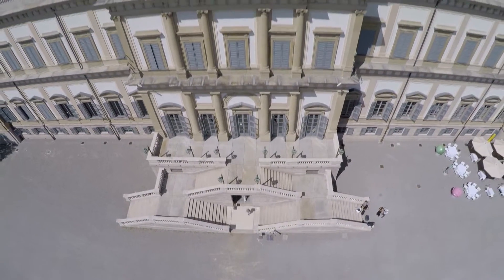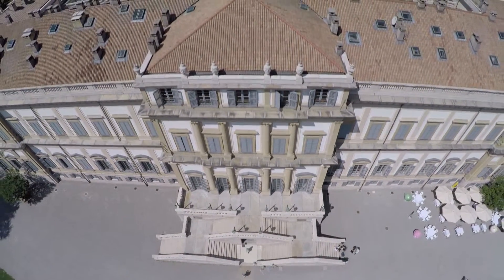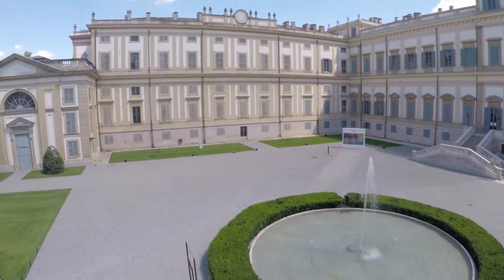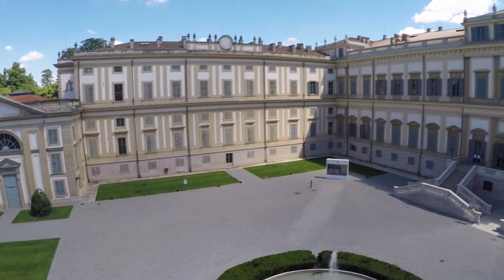Successivamente è diventato palazzo reale con il regno d'Italia napoleonico, e mantenuto in tale funzione, seppur via via diminuendo, dalla monarchia italiana dei Savoia, ultimi reali ad utilizzarlo.